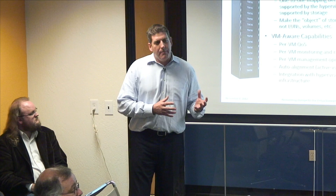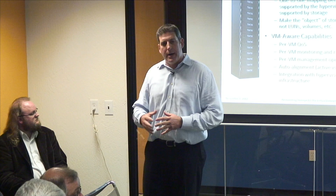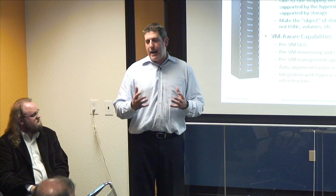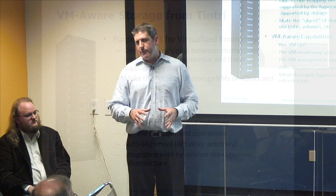We make the unit of management within our system a VM or a V-disc, not things like LUNs, volumes, tiers, RAID sets, or other abstractions you typically find in a physical storage product. That gives us a lot of VM-aware capabilities — you'll hear more detail when Ed and Mark talk — including per-VM QoS, per-VM monitoring and reporting, per-VM management like cloning and snapshots, the ability to have auto-alignment that's automatic and active, and very tight integration with hypervisor management infrastructure.